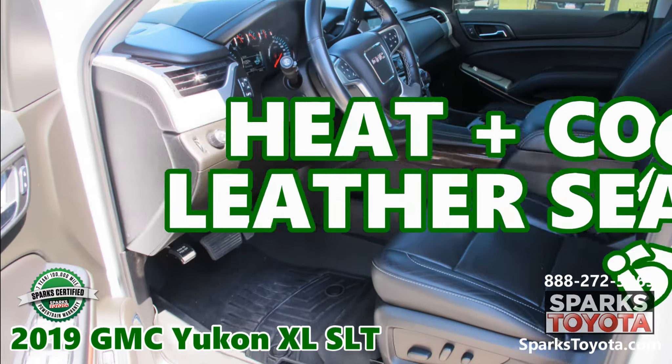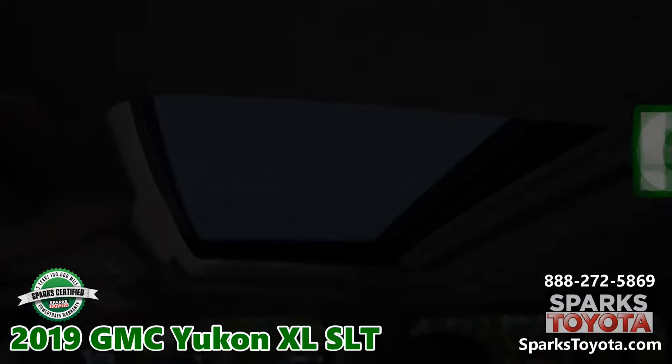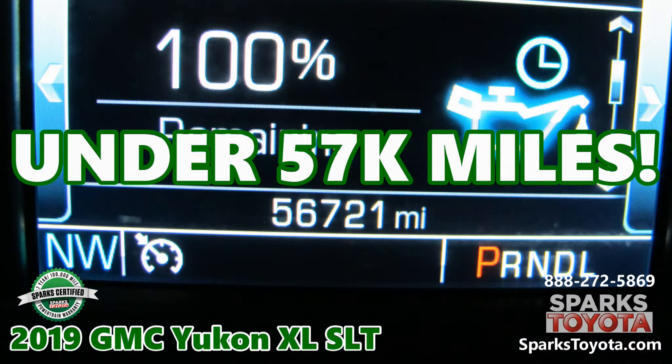The front row is powered and cooled with driver memory. Power folding heated dimming signal memory mirrors, a sunroof, and under 57,000 miles.